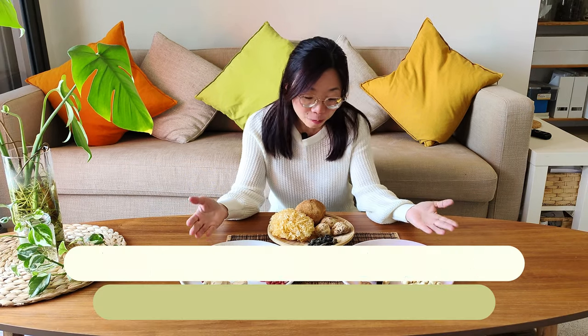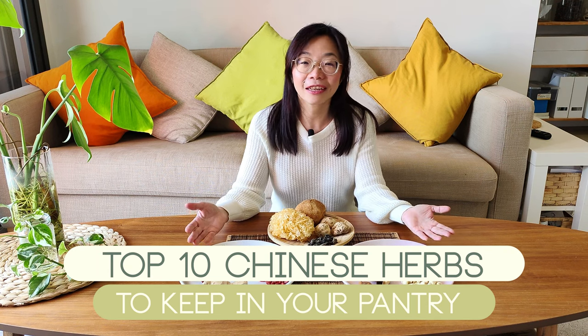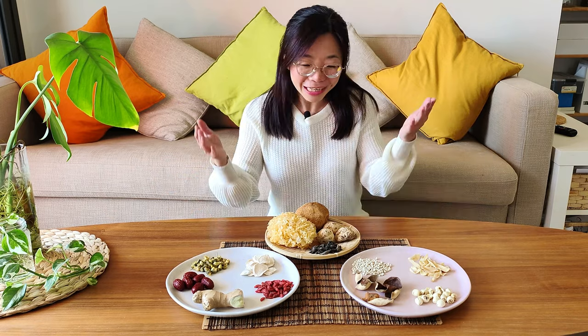If you want to start to incorporate Chinese herbs in your cooking and diet, what would be the herbs that you would keep in your pantry? Let me share my favorite top 10 Chinese herbs that are versatile, easy to use, and easy to pair with other food or herbs. They are delicious and can be used in your herbal tea, herbal soup, or dishes to warm you up, to clear your heat, to boost your energy, to calm your mind, or to relieve minor symptoms. I've got you covered in these 10 popular and safe Chinese herbs.